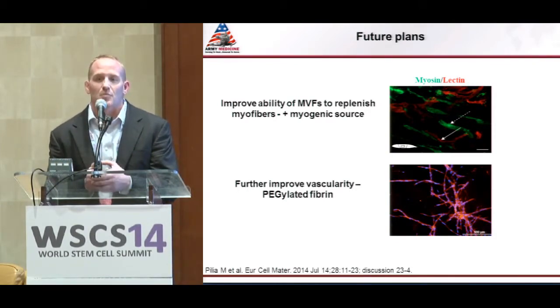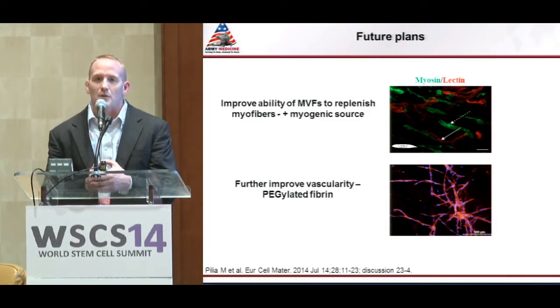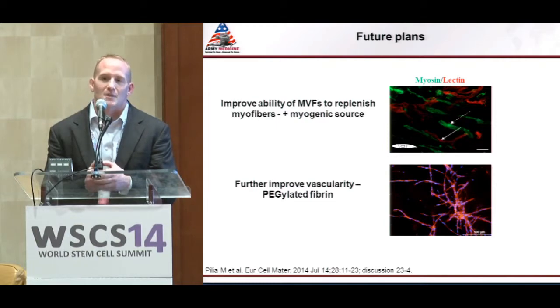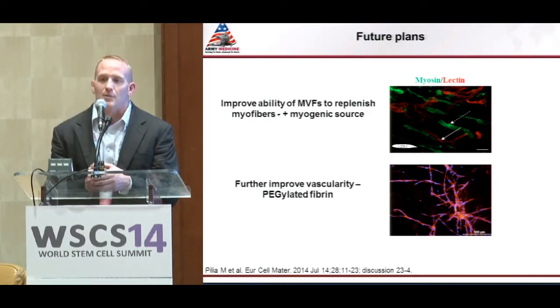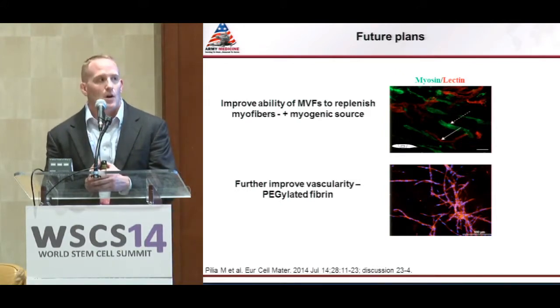MVFs provide a good way to improve tissue perfusion. But with VML, the other major component is restoring muscle fibers to actually restore muscle function. We did see some myosin heavy chain positive fibers associated with the microvessels; however, preliminary data showed no increase in muscle function. To optimize the MVF implant, we're exploring the addition of a myogenic cell source. We're also collaborating with Dr. Bob Christie and using pegylated fibrin — rather than collagen — because it's been shown to have good angiogenic capabilities and may better maximize the MVF potential.